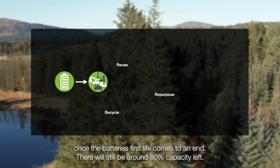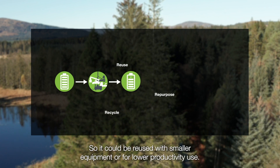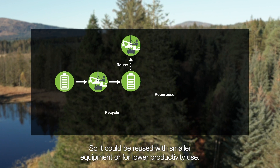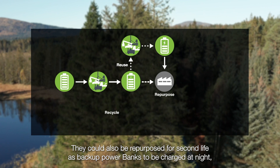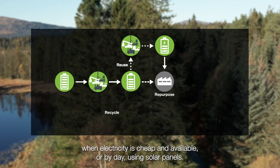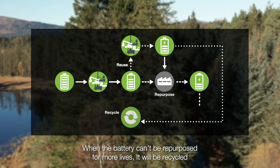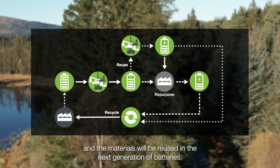Once a battery's first life comes to an end, there will still be around 80% capacity left, so it could be reused with smaller equipment or for lower productivity use. They could also be repurposed for a second life as backup power banks, to be charged at night when electricity is cheap and available, or by day using solar panels. When the battery can't be repurposed for more lives, it will be recycled and the materials reused in the next generation of batteries.